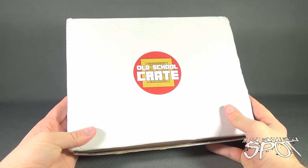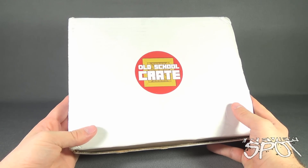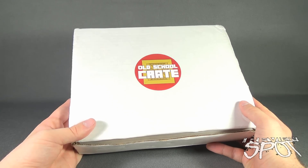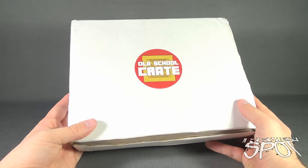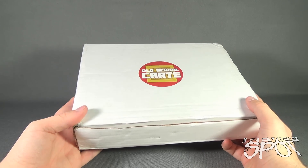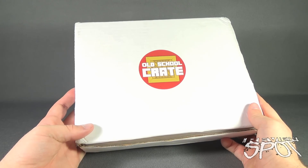This is a Subscription Spot — we are having a look at Old School Crates. A blast from the past! If you want some old-school stuff sent to your house every single month, you can click the link down below and subscribe to Old School Crates. My box has arrived for this month, and we will be opening this up together to find out what we got inside from the folks over at Old School Crates.